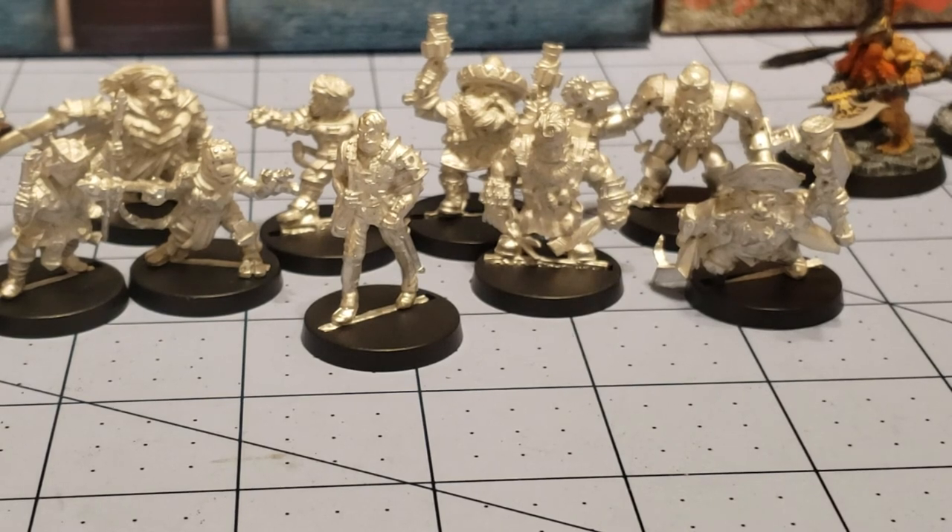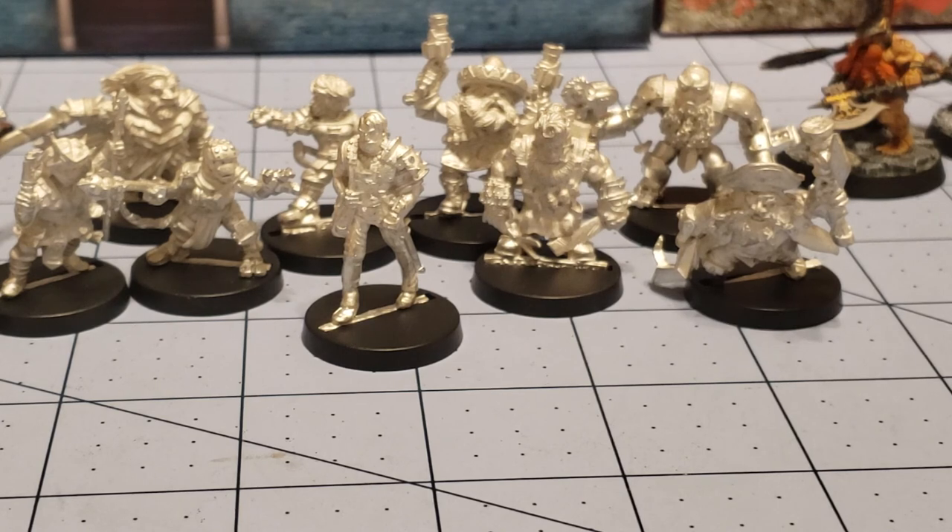With that said, this is Highlord Tamberlane with Obscurities and Miniatures. Thanks for watching, and hopefully we'll see you back here again soon. Bye for now.